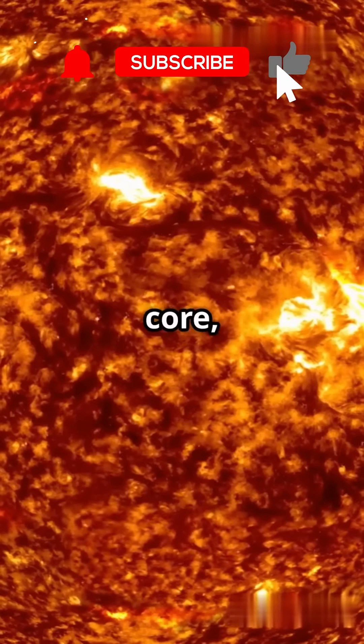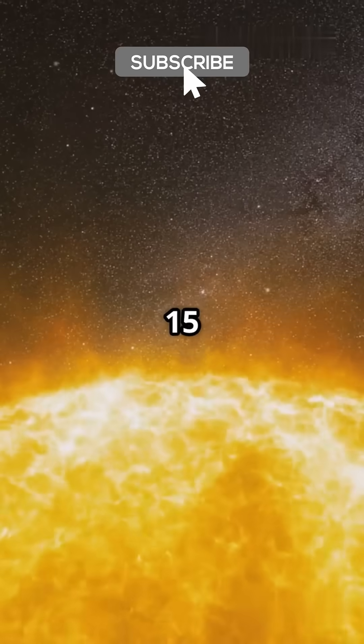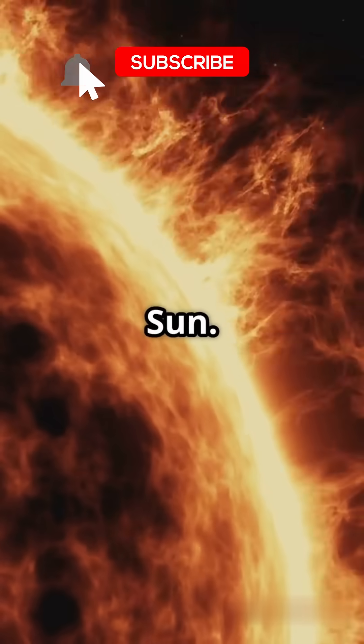At the core — the sun's heart — temperatures skyrocket to a mind-melting 15 million degrees Celsius. Here, hydrogen atoms fuse to form helium, unleashing energy that powers the sun.